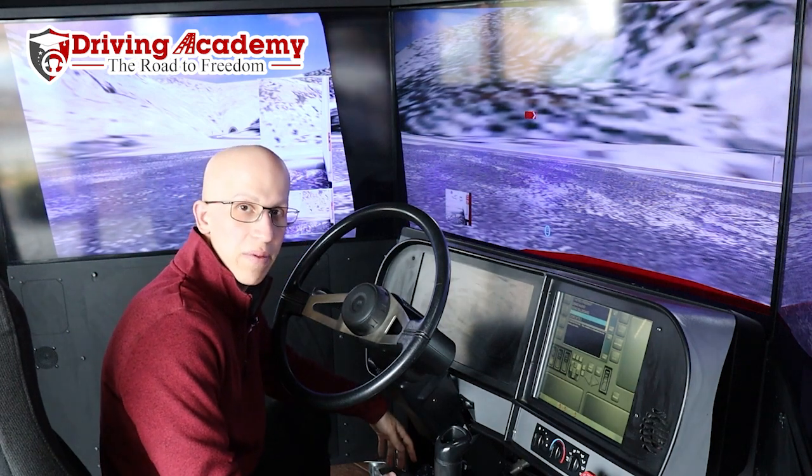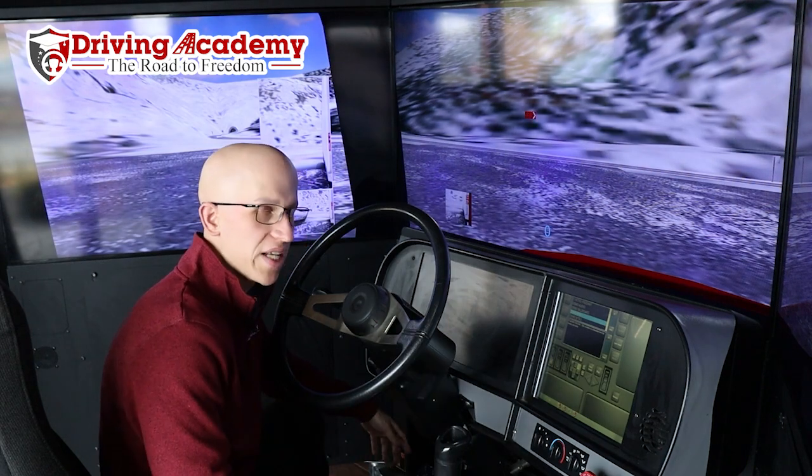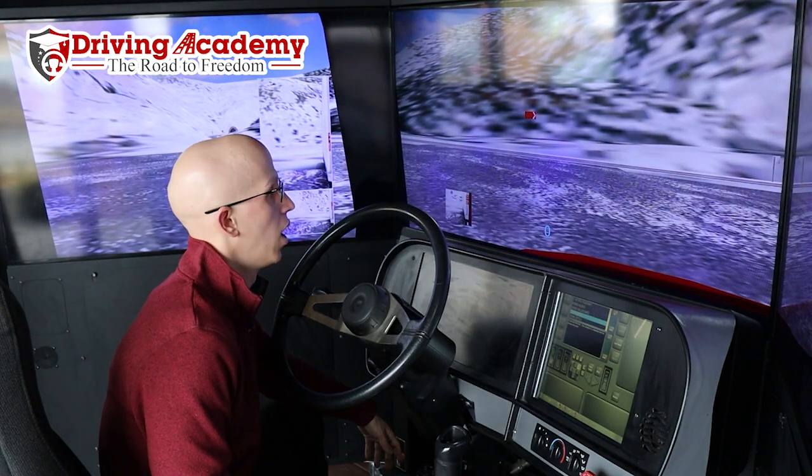Hello everyone, it's Jonathan here, founder of Driving Academy. Today you're going to come along with me on a ride. This is our state-of-the-art driving simulator that our students have access to during their training here with us.